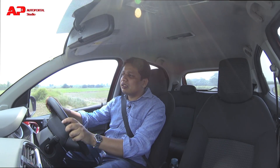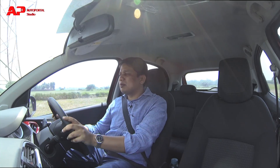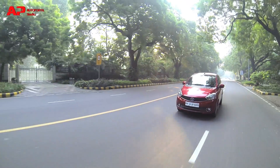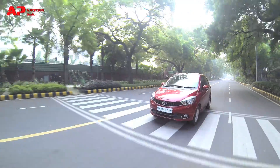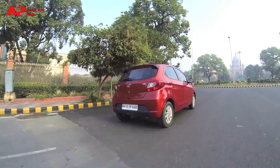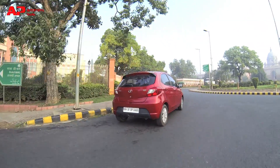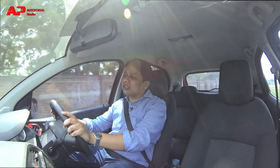Driving the Tata Tiago AMT, this car comes with a 1.2-litre petrol engine producing about 82 bhp of power. As soon as you start driving, you realize this car's engine is supreme in terms of refinement — it's a very smooth and very quiet motor. It does tend to become a little rough when the revs mount up at speeds above 80 or 90 kph, but at city speeds of around 2,000–3,000 rpm, the engine remains impressively quiet.